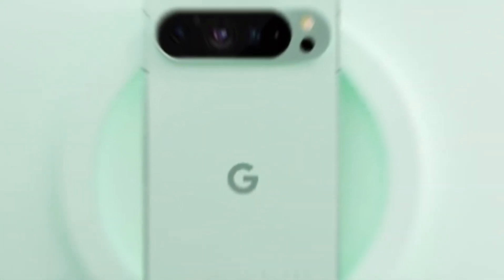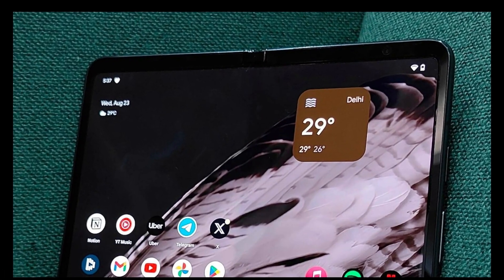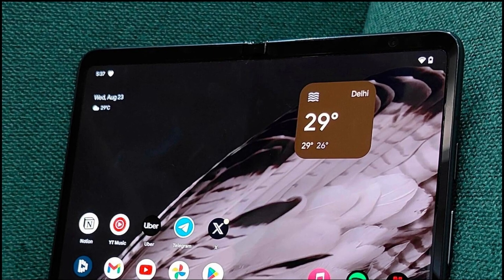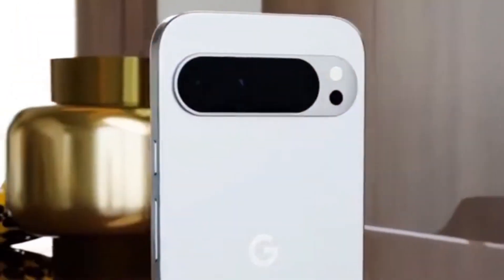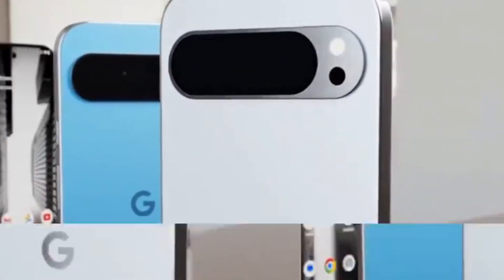Hello tech enthusiasts! Today we are excited to introduce you to Google's highly anticipated new flagship phones, the Pixel 9 Pro and the Pixel 9 Pro foldable. In this video we will review the features, design, and performance of both phones and help you decide which one is more suitable for you.